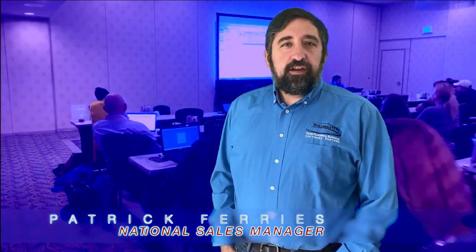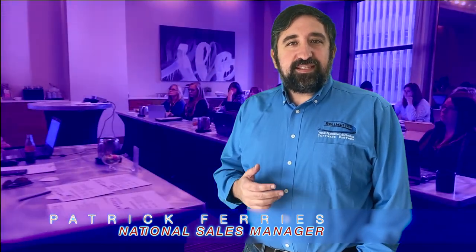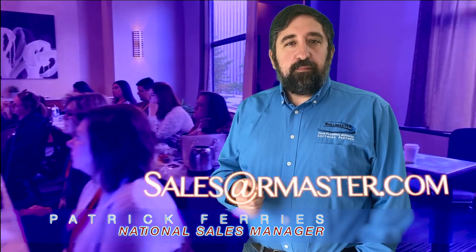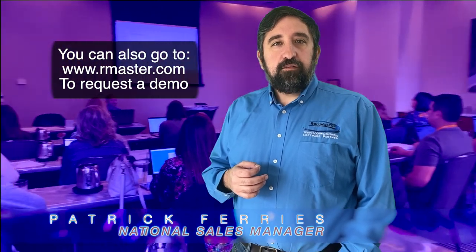Thanks for taking the time for that brief overview about our program. If you're interested, we would love to show you more. The next step is to set up a one-on-one consultation where we take a deep dive to make sure the program is a good fit for your business. You can do that by emailing sales at rmaster.com, send us your contact information, and we'll get the one-on-one consultation set up right away. Thank you for joining me.